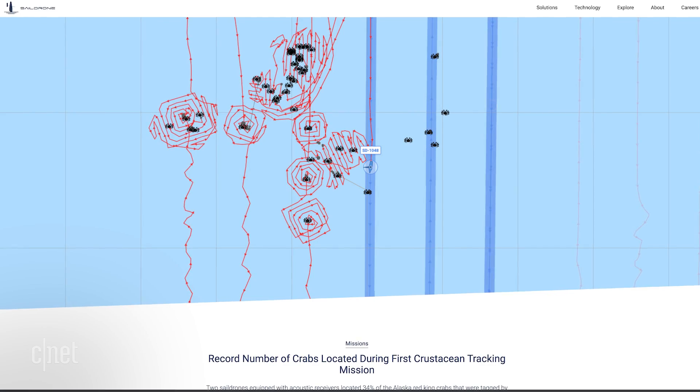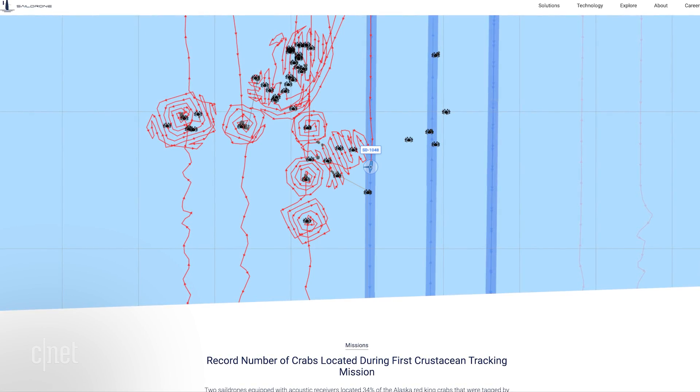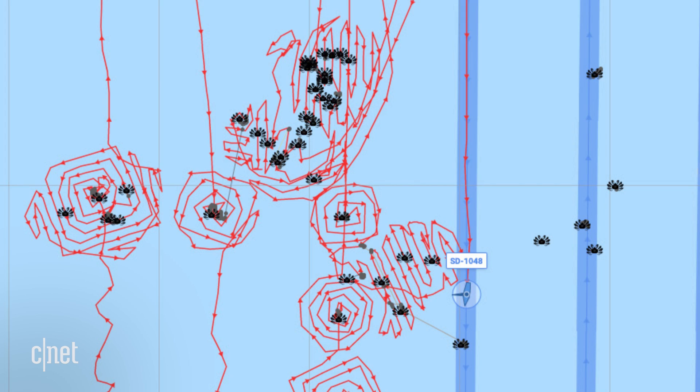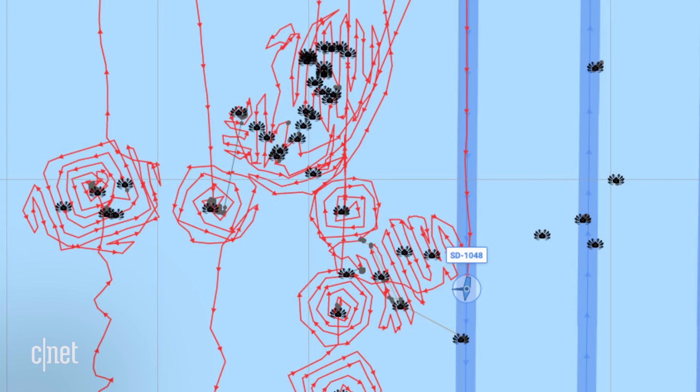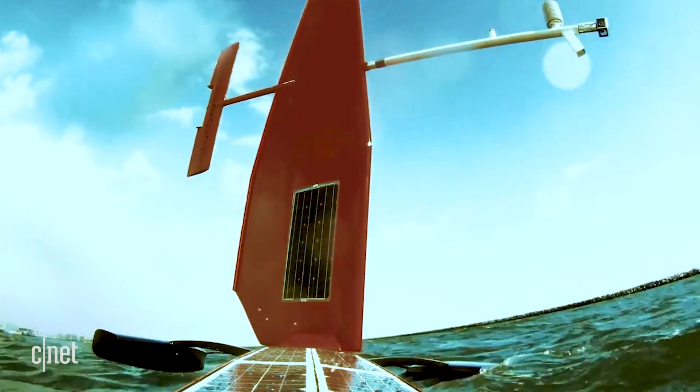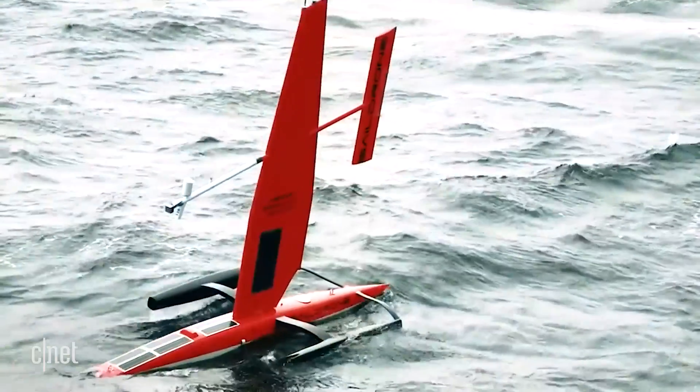We're also doing a second year of a really interesting project where we're counting king crabs. They've tagged a number of king crabs and are watching them as they scurry across the ocean bottom. We're able to use a Sail Drones to locate those acoustic tags from the surface and kind of see where those king crabs are going.